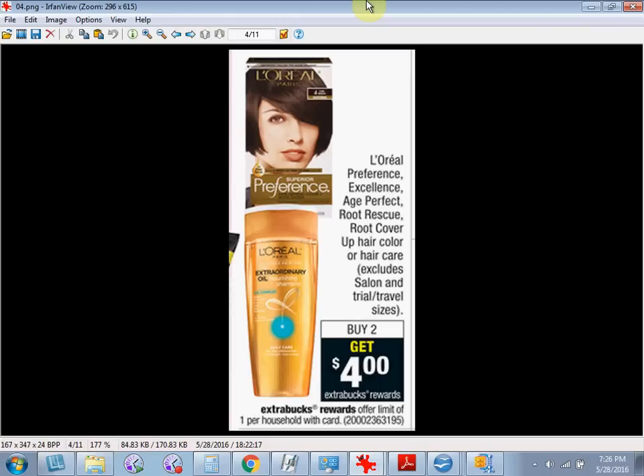L'Oreal Preference, Excellence, Age Perfect, Root Rescue, Root Cover, or Hair Care is on sale. When you buy two, you'll get $4 back as an extra care buck. If you get two of the Root Rescues, they're $6.99. Use two of the $3 off coupons found at LOrealParisUSA.com. You'll pay $8 out of pocket. Get the $4 back and it'll be like getting each one for $2.